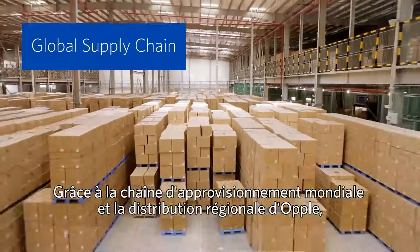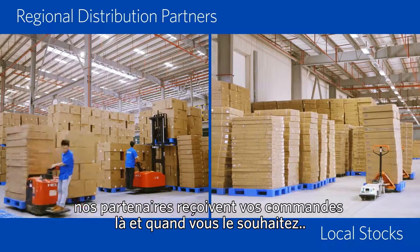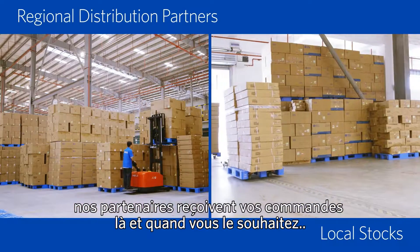With Opel Global Supply Chain and Regional Distribution Partners, receive your orders where and when you want them.